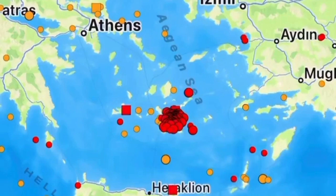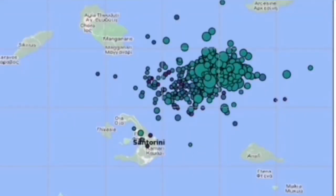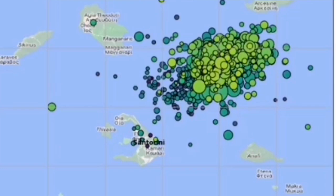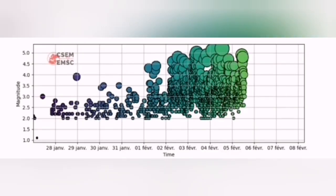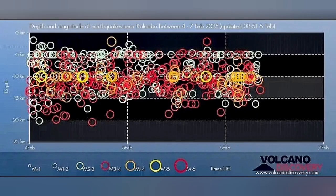The African plate is moving northward. We had earthquakes in this area. What is interesting is that these earthquakes are concentrated to the north of the well-known Santorini volcano, which has erupted 4,000 years ago. And this area that is now the center of the earthquakes — you will see the swarm here, the magnitude of them, and the depth of them — is related to what we call the Colombo active volcanic field.